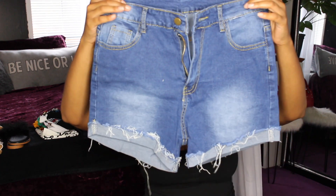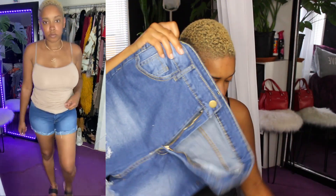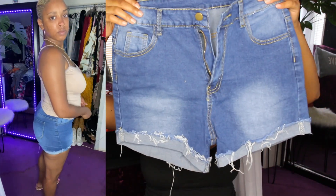Last but not least, I have just two denim shorts. I once again paired these with a tank top I already own. They're hemmed at the bottom with some fraying, and the back is just normal.